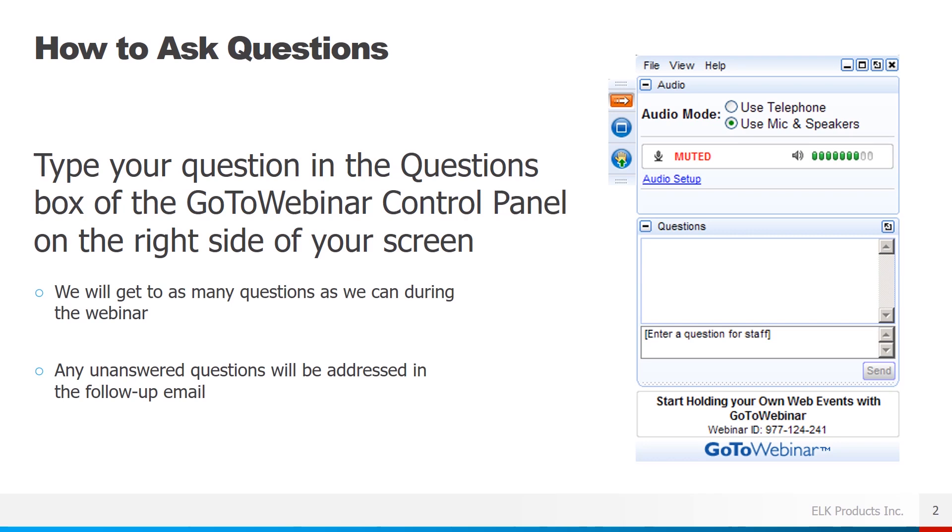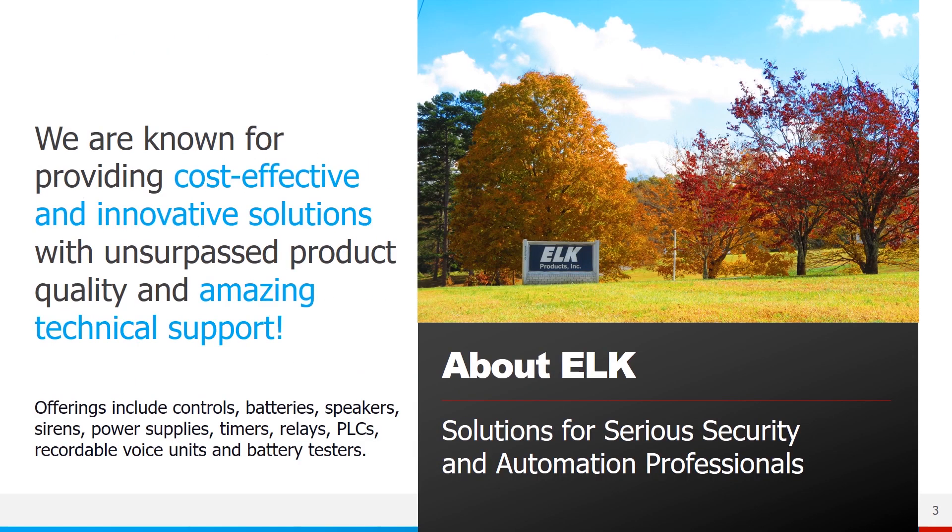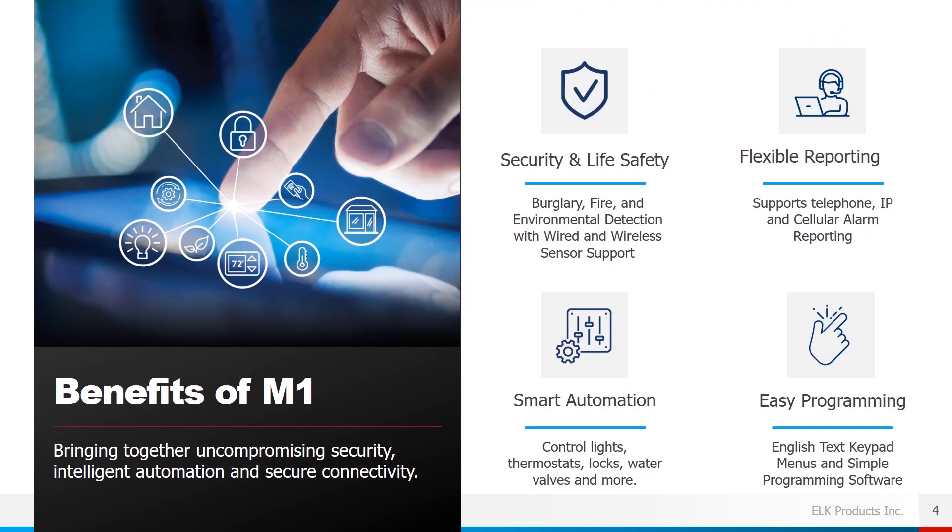Any unanswered questions will be addressed in a follow-up email later this week. A little about ELK Products: we were founded in 1996, so we've been in business for a little over 25 years. We are known for providing cost-effective and innovative solutions with unsurpassed product quality and amazing technical support. We have a wide range of offerings including control panels, batteries, speakers, sirens, power supplies, timers, relays, recordable voice units, and a 12-volt DC battery tester.